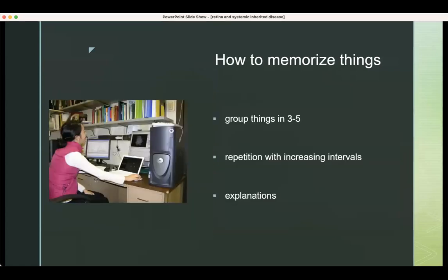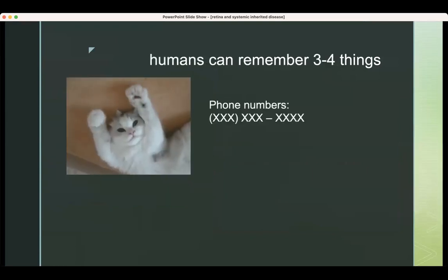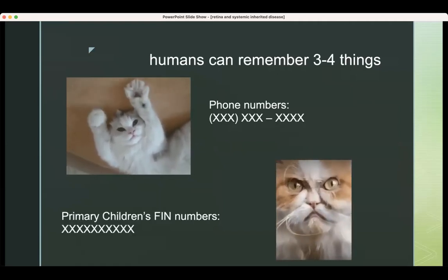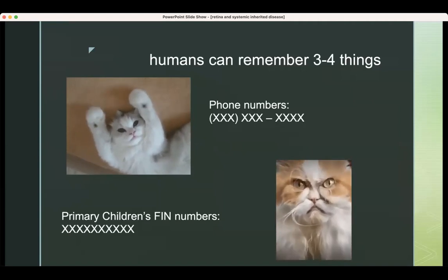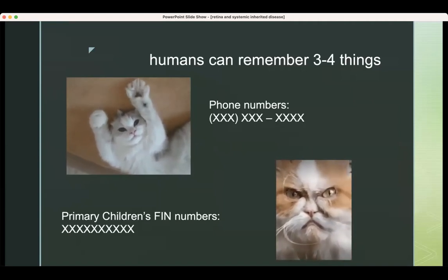The best way to learn things is to try to group things in three to five, try to do repetition with increasing intervals, and try to explain why things happen. Humans can remember like three to four things — that's why a phone number has things grouped into three and four digits. Unfortunately, primary children's IHC did not recognize this human limitation and made their FIN numbers with however many digits all at once, not broken up. So every time I have to read the FIN number out loud for a timeout, I get kind of stressed.